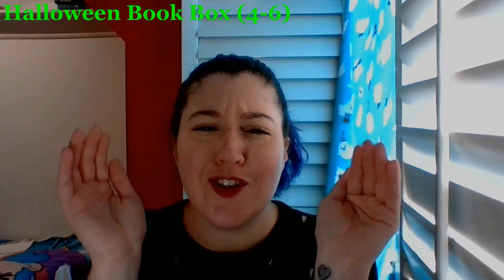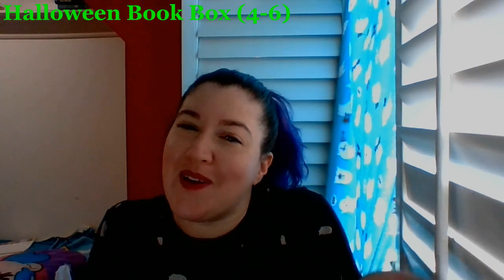Hey everyone, Stephanie here — coffee drinker, book lover, and reviewer of many things. Today I want to tell you about the Halloween Book Box, age 4 to 6, and it is about $35.